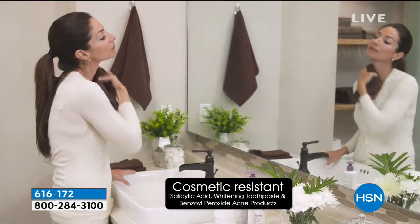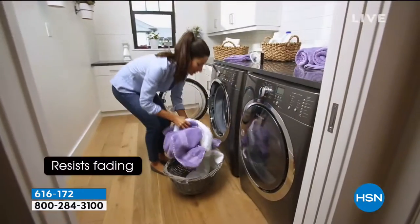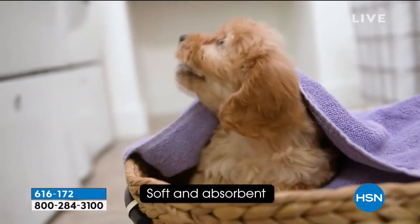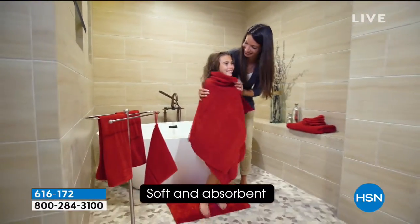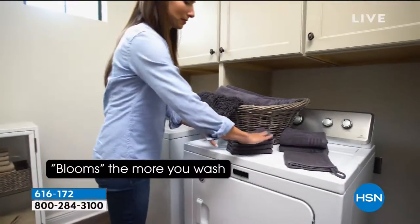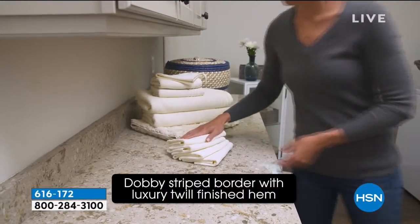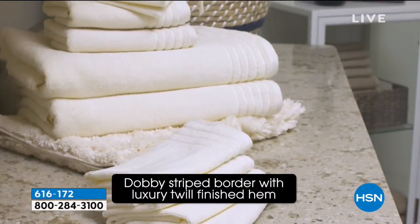We want to show you everything that you're getting because it's quite wonderful. Let's start with the towels — you're getting 10 pieces, puppy not included. You're getting absolutely phenomenal big bath towels, four and a half feet by two and a half feet. You can wash all of these towels, including the rug, and they will bloom because of hollow core technology, which means there's a special spinning technique that allows a hollow core in the yarn so they get loftier and better.